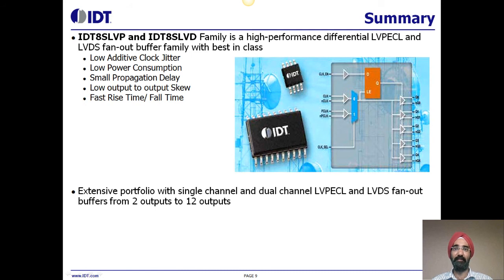In summary, the 8SLVP and 8SLVD families are high-performance differential LVPECL and LVDS fan-out buffer families from IDT with best-in-class low additive clock jitter of 50 to 100 femtoseconds RMS max, low power consumption, small propagation delay, low output-to-output skew, and fast rise and fall times. IDT offers an extensive portfolio with single-channel and dual-channel LVPECL and LVDS fan-out buffers from 2 outputs to 12 outputs.